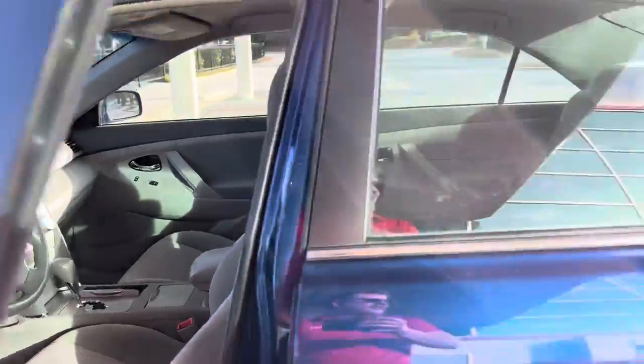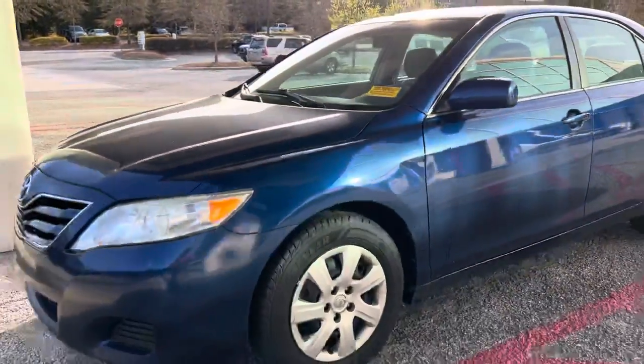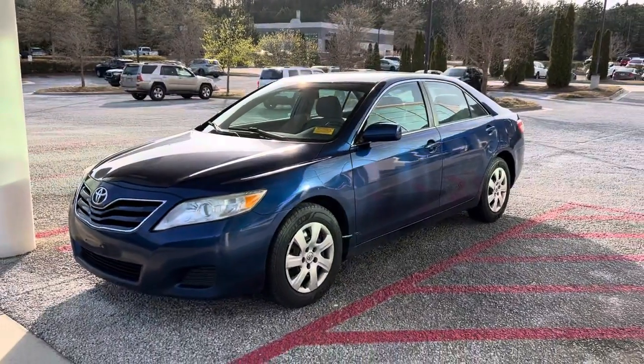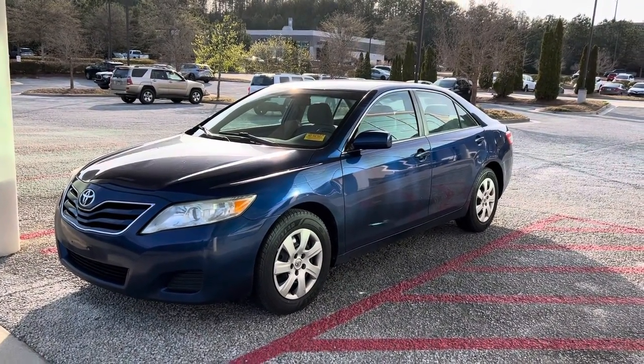It has power seats with lumbar. Let me step back again for you — there you go. Come see us at Hayward Island Toyota in Athens, Georgia. Talk to us!